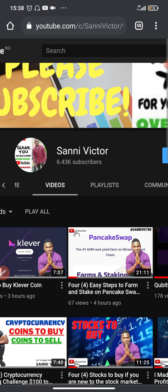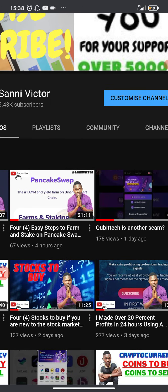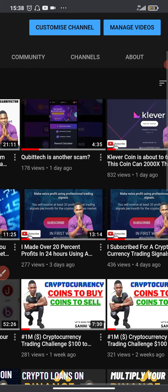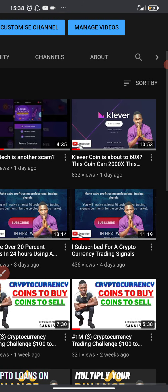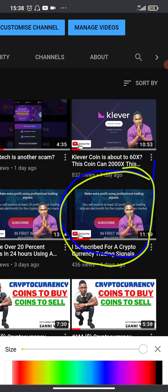A few days ago I uploaded a video which I believe some of you must have watched. This is the video right here — I subscribed for a cryptocurrency trading signal. I actually uploaded this video four days ago. If you've watched it, kudos. If you haven't, make sure you watch it now because I actually gave out some instructions in that video and I want you to follow those instructions.